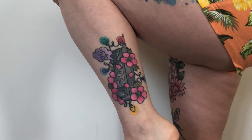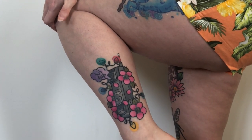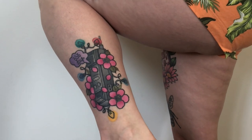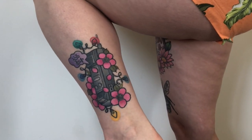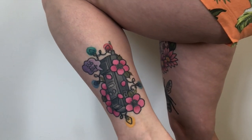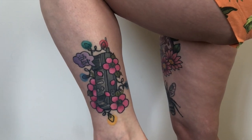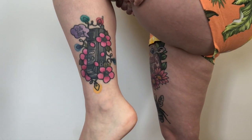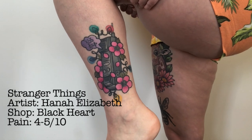This tattoo here is a Stranger Things tattoo — a walkie-talkie surrounded by fairy lights, with '353 days' in a speech bubble. Stranger Things is one of my absolute all-time favourite things; I re-watch it whenever I'm feeling down, it's my comfort show. The '353 days' is my favourite scene in the second series when Eleven and Mike are reunited. The walkie-talkie and the words represent communication and keeping in touch with the people that you love, because I live 230 miles away from all of my family. The artist was Hannah from the Black Art Tattoo Collective in Rugeley, near Birmingham. It was maybe a four on the pain scale.